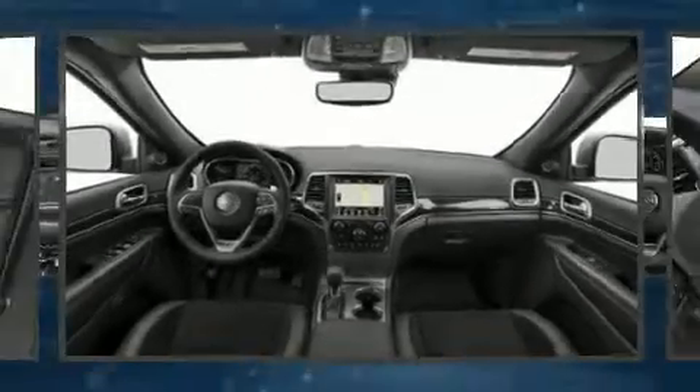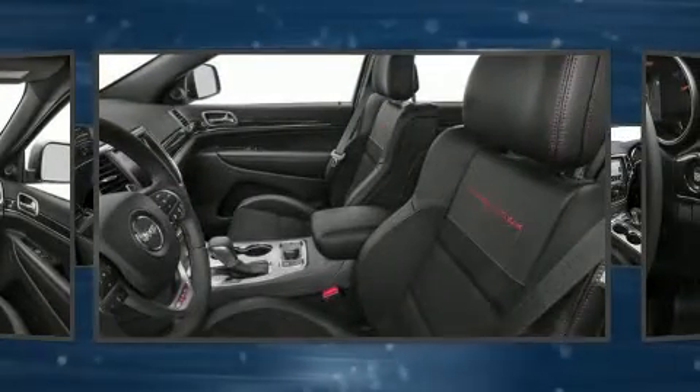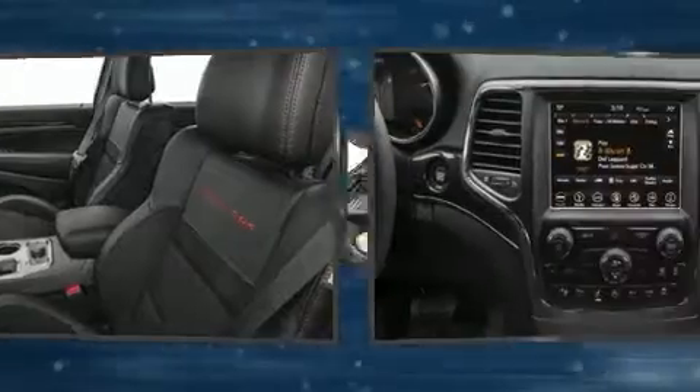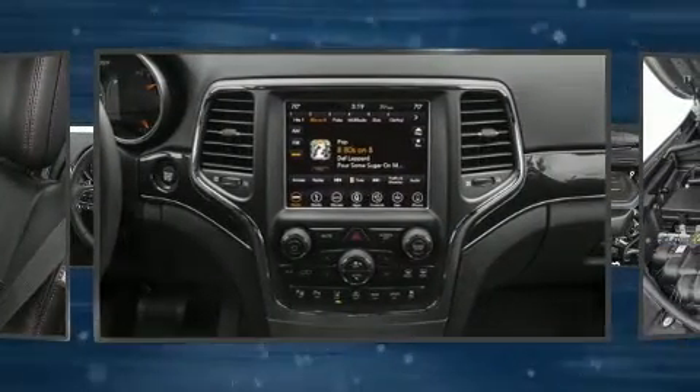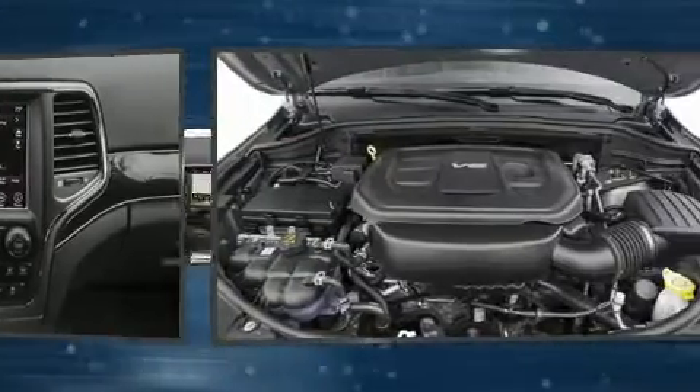Get excited about the 2020 Jeep Grand Cherokee. Top features include cruise control, a built-in garage door transmitter, an outside temperature display, automatic dimming door mirrors, heated and ventilated seats, turn signal indicator mirrors, skid plates, and voice-activated navigation.